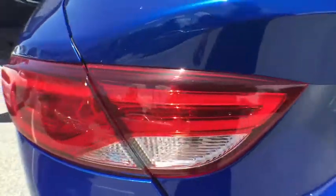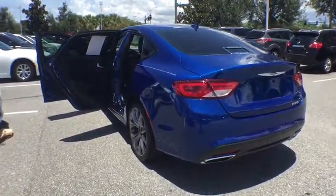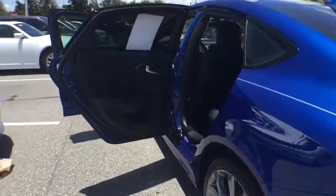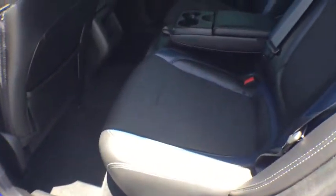Keyless entry, steering wheel audio control, traction control, anti-lock braking system, stability control, leather-wrapped steering wheel, Bluetooth, power steering, adjustable steering wheel, cruise control.